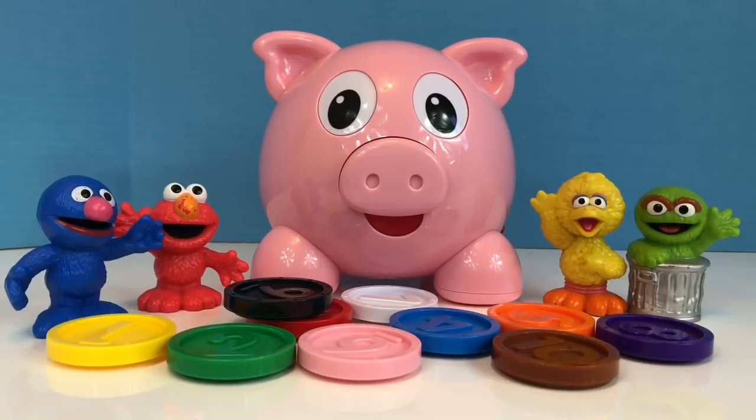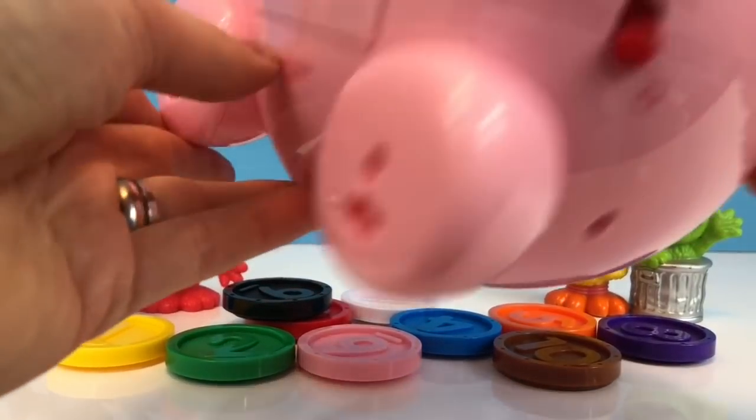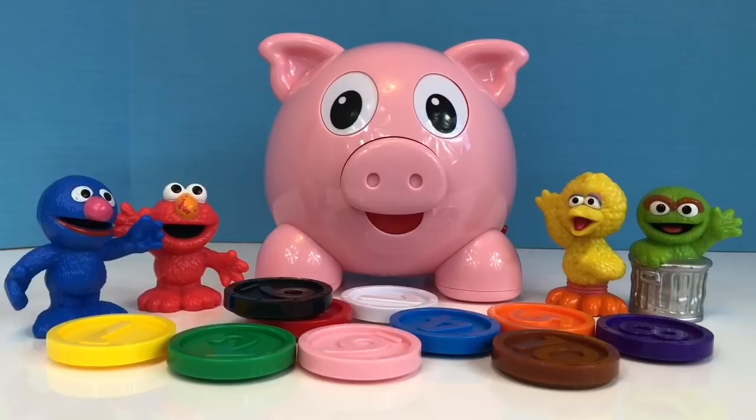Hello and welcome to Tiny Treasures. Today we have our Sesame Street toys and our Numbers and Colors Piggy Bank. It's super cute. Let's turn it on. Hi there, I'm the Numbers and Colors Piggy Bank. Let's have some fun. Let's learn about numbers and colors.